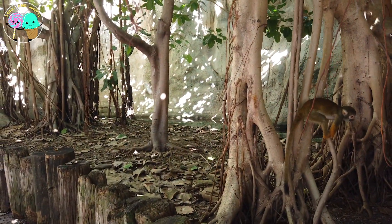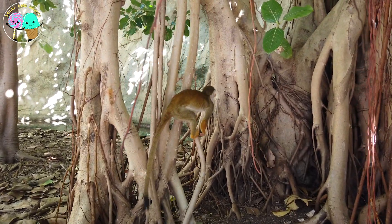Look boys and girls, there's a squirrel monkey! They love to live in trees and boy do they have a lot of energy!